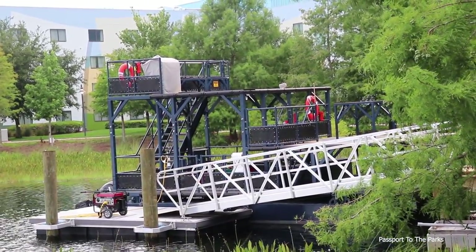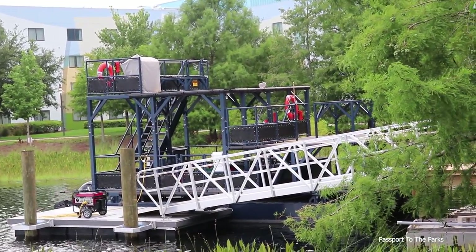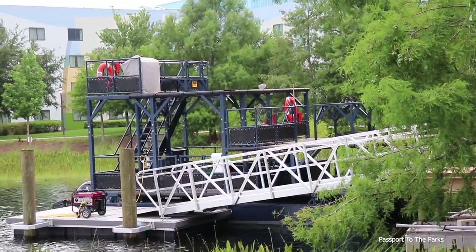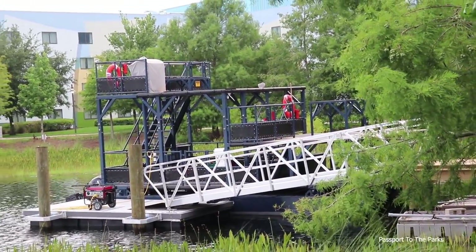This is what they're going to use to evacuate guests if need be out of the gondolas over the water. If you haven't seen my video, I have them actually building this boat here at Pop Century and Art of Animation — I will put a link in the description below so you can check that out. It's very cool. But this is where they're going to park it.